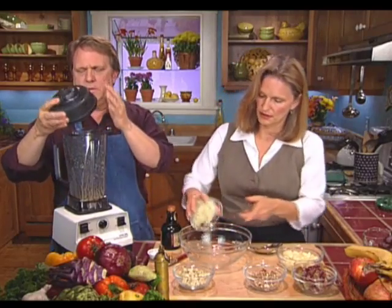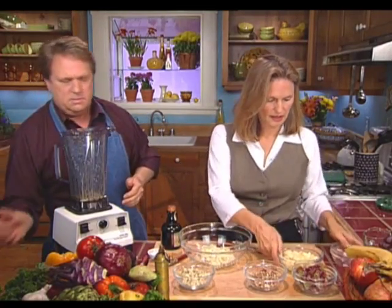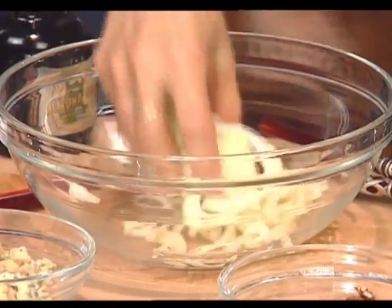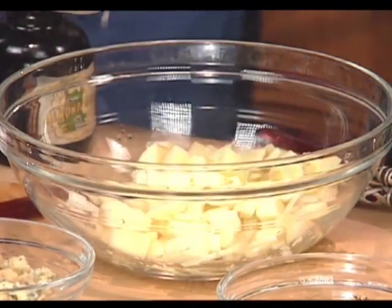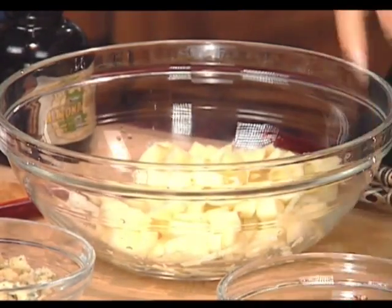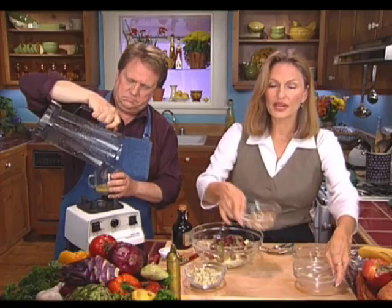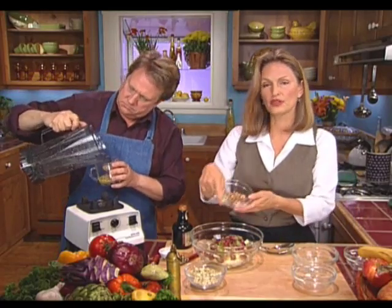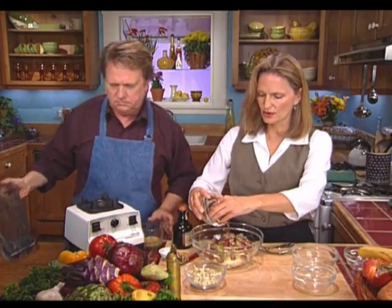So we have some fennel — just one bulb, thinly sliced. Don't be afraid to try it; it's a wonderful addition to salads. And then one apple that has been peeled, a cup of grapes that have been halved — you can get rid of any seeds that way — and some toasted walnuts. You're getting a fair amount of nutty flavor between the dressing and the toasted walnuts.